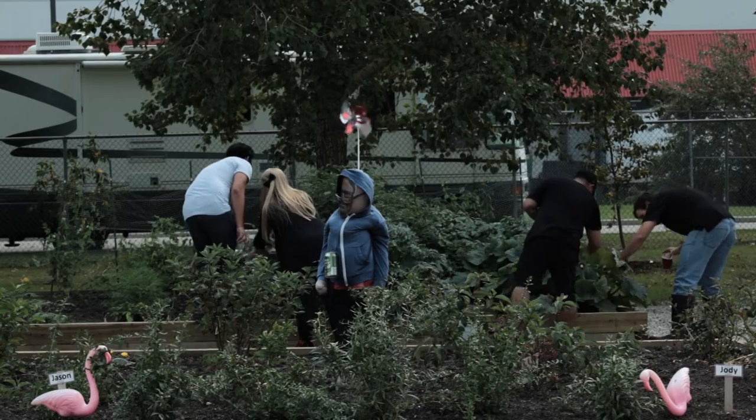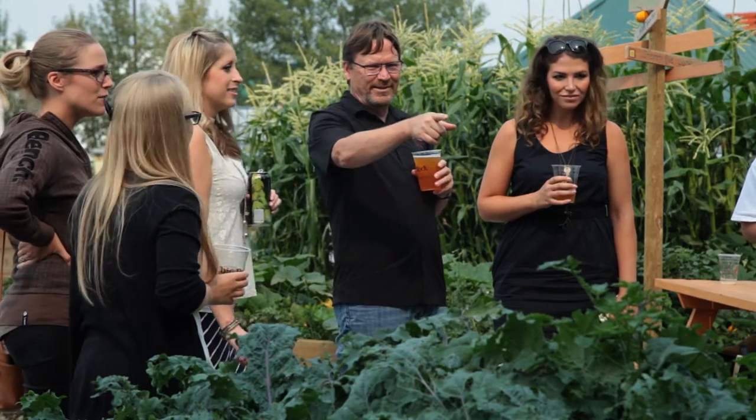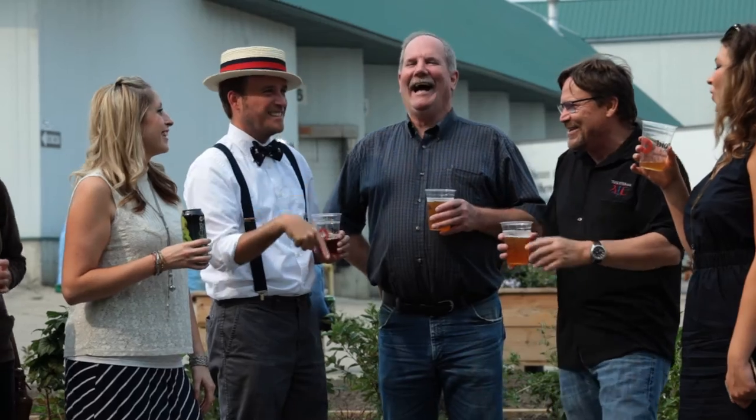The idea for that started out as just being a pollinator garden for the bees and doing something bigger. You could go out there on a Saturday and there's people here in the garden. It's all about community.